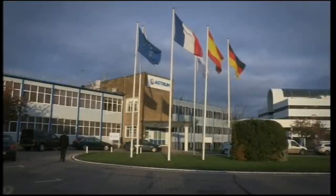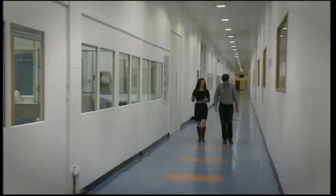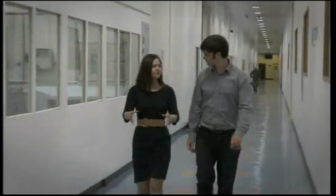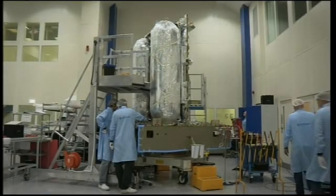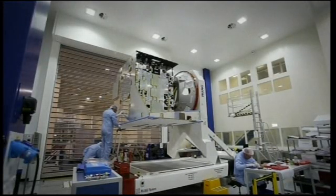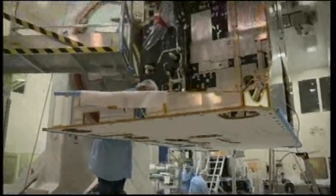Astrium have been building satellites in Stevenage for over 40 years. Walking the long corridors with Jessica Marshall, a spacecraft and satellite engineer, I'm reminded how far we've come since 1957, when Sputnik was launched into space. In the Andromeda lab, there are three satellites under construction, but we're here to see BepiColombo, which will eventually circle the least understood of the planets in the solar system — Mercury.